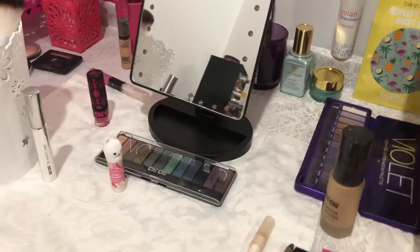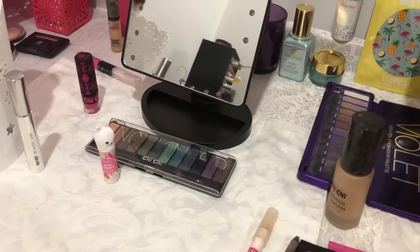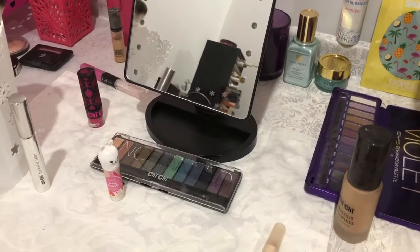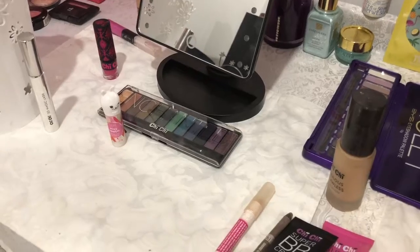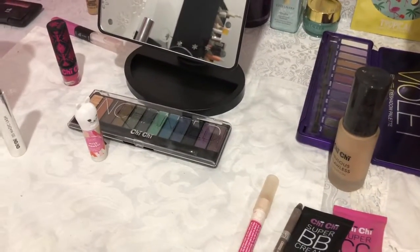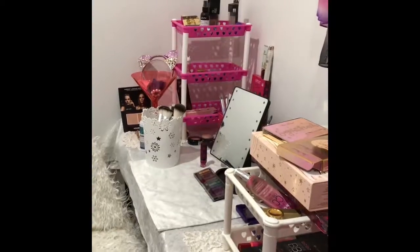I would love to try some of the Shishi lip balms and possibly will in the future. This is not sponsored by Shishi — I've just tried these products and wanted to see if they were suitable for all ages, and that's what we're going to find out together.